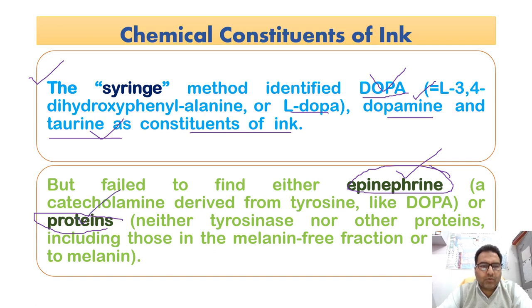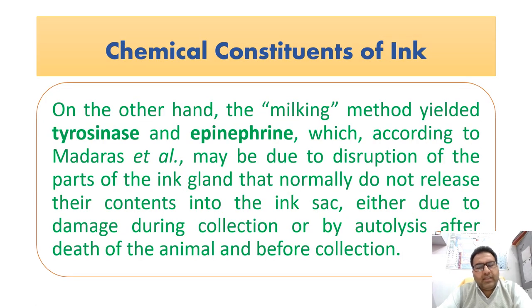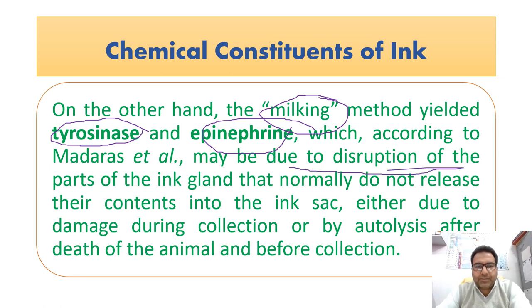On the other hand, the milking method — wherein extraction was harsh with forceps, damaging the tissues — yielded tyrosinase and epinephrine as well. According to Madaris, this may be due to the disruption of parts of the ink gland that normally do not release their contents into the ink sac. These constituents may thus be present due to damage during collection, or by autolysis after the death of the animal before collection.